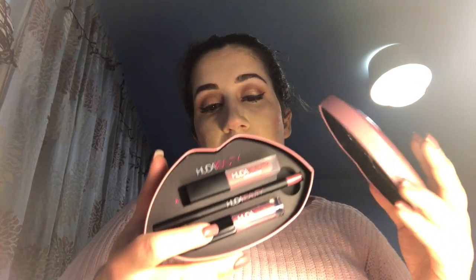The next three things I got are from Huda Beauty — their Lip Kits. As you can see, I've already tried one of them; I love this shade, it's my favorite. Each kit comes with a lip contour pencil, a liquid matte, and a lip strobe. There's also the purple one, which comes with the same set.